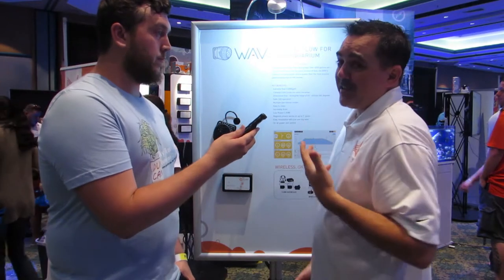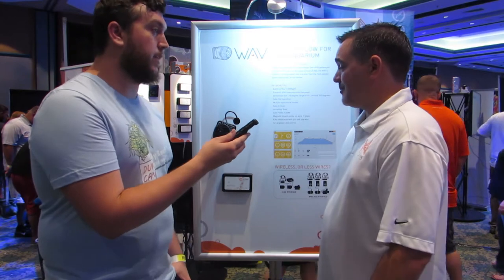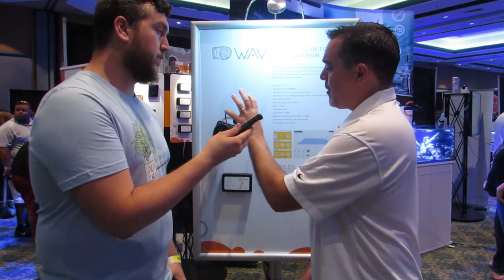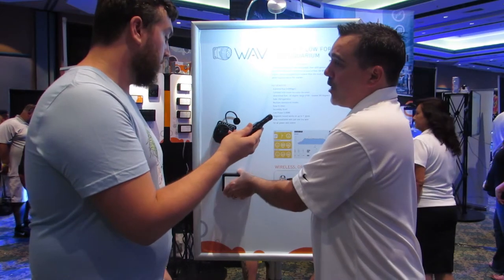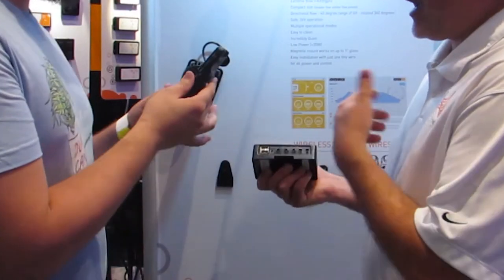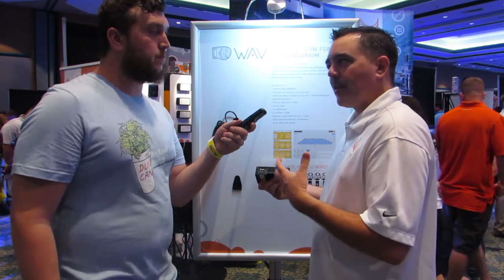They're very low power — they use about 30 watts apiece. They have over 4,000 gallons of flow, so they really move some water. One of the things that's also cool is you can hook up to three of these onto one of the one-link modules. This module allows you to connect a lot of different devices into the one-link module with one power supply, so it really neatens up the bottom of your tank.